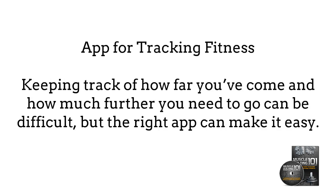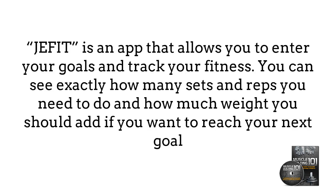App for Tracking Fitness. Keeping track of how far you've come and how much farther you need to go can be difficult, but the right app can make it easy. JetFit is an app that allows you to enter your goals and track your fitness. You can see exactly how many sets and reps you need to do and how much weight you need to add if you want to reach your next goal, keeping things simple and easy.